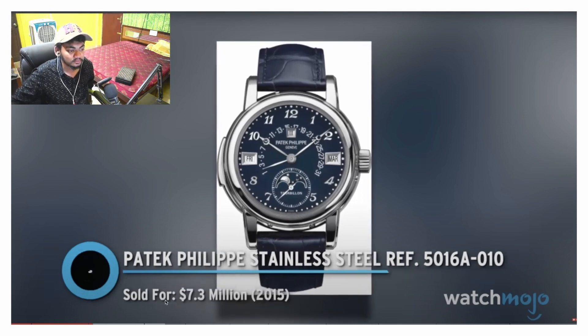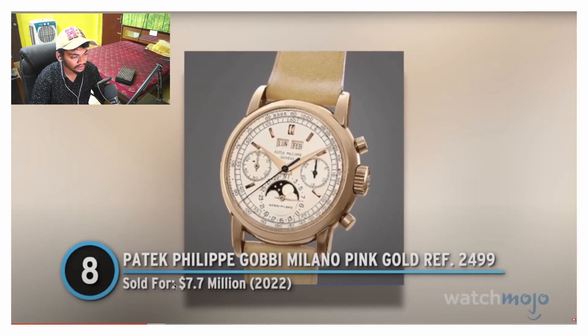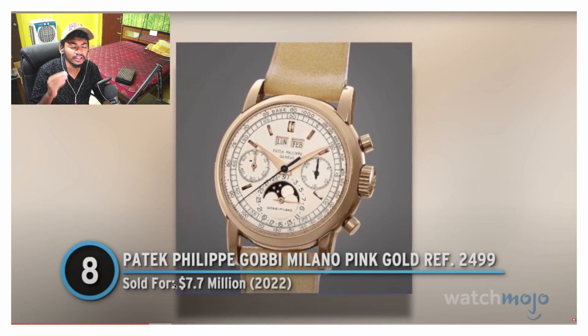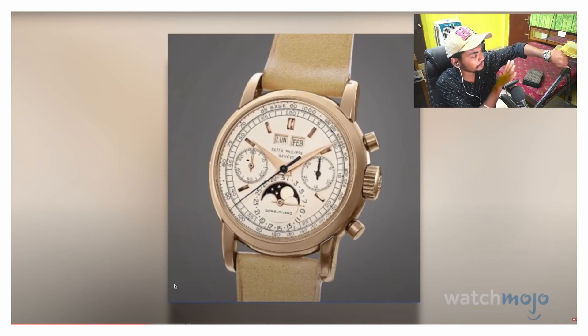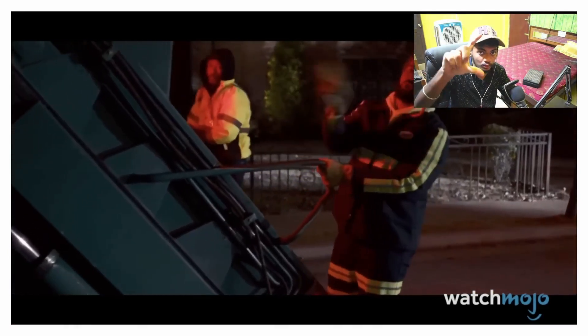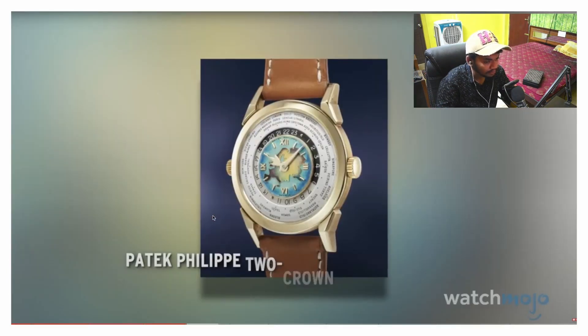Number eight: Patek Philippe Gobbi Milano pink gold reference. Are you a big fan of gold as well as rose gold? If you want a watch that looks classy as well as stylish, in a man's hand it's going to be stainless steel, ladies and gentlemen. I told you before — the number one watch is the Patek Philippe John V.A with the blue dial.